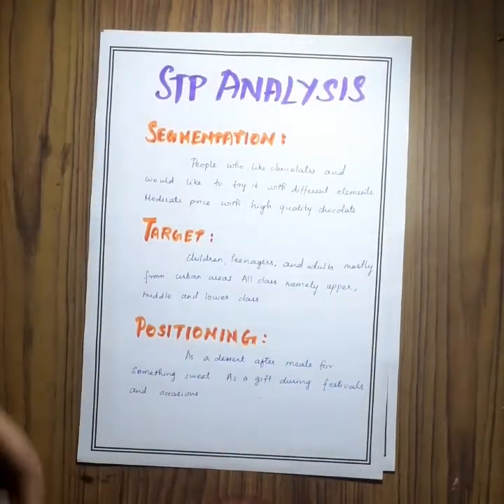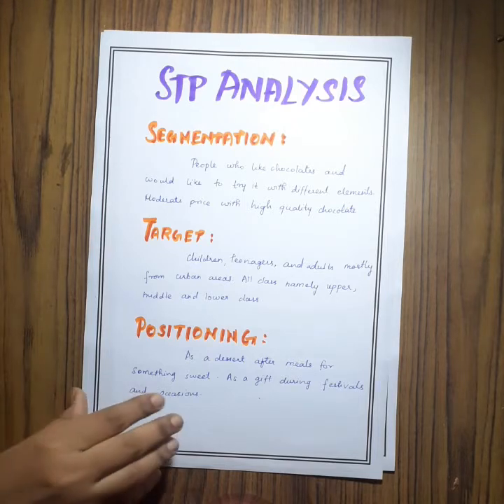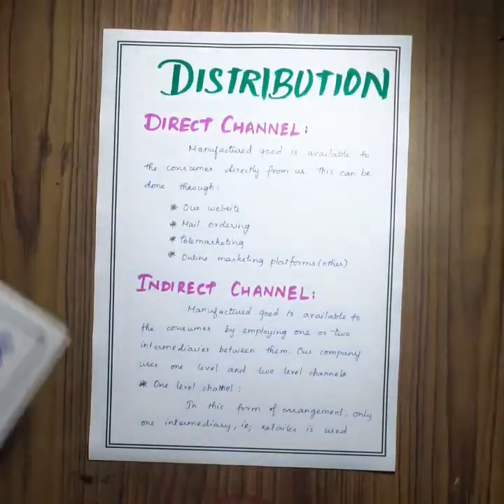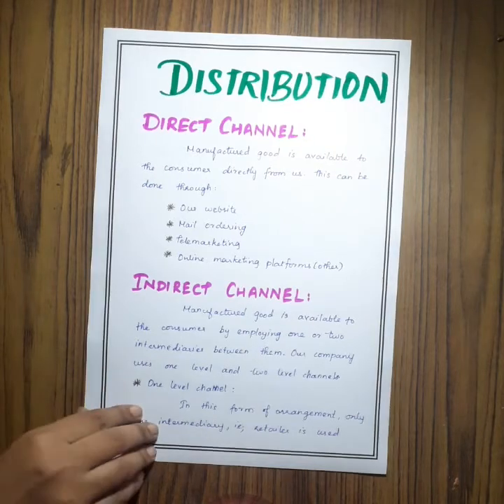Next is the STP analysis, where I wrote about the segmentation, the target market, and the positioning of my product. Next comes the distribution, where we use both direct and indirect channels, which helps to cover a larger market.